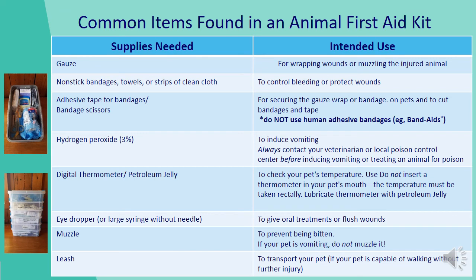Common items found in an animal first aid kit: Gauze for wrapping wounds or muzzling the injured animal. Non-stick bandages, towels, or strips of clean cloth to control bleeding or protect wounds. Adhesive tape for securing gauze wraps or bandages on the pet. Hydrogen peroxide at 3% to induce vomiting — always contact your veterinarian or local poison control center before inducing vomiting or treating an animal for poison.